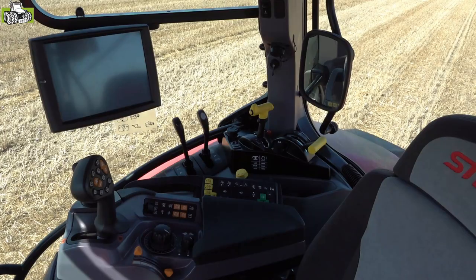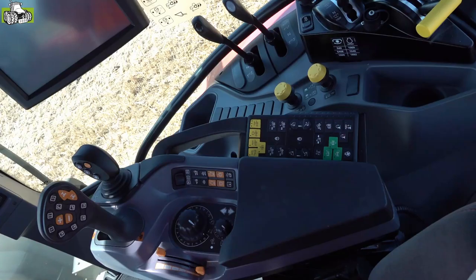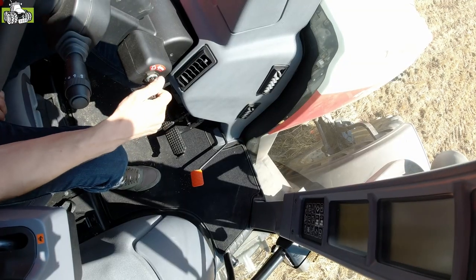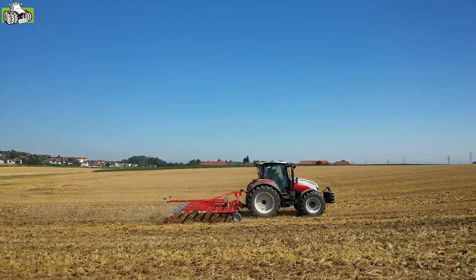Mit dem neuen Panoramadach bieten wir ebenfalls eine neue Multicontroller-2-Armlehne an. Diese zeichnet sich aus durch konfigurierbare Buttons. Somit kann ich die Anwendungen, den Arbeitsumfang und das Arbeitsfeld individuell anpassen. Vorgewendemanagement, Tempomat, Allradschaltung und weitere Funktionen kann ich jederzeit auf die Schalter des Multicontrollers legen.